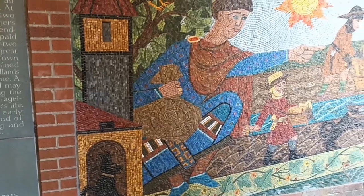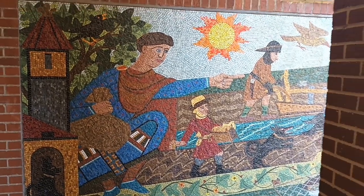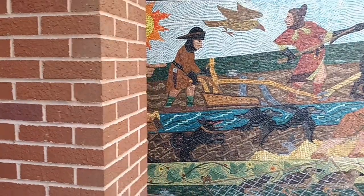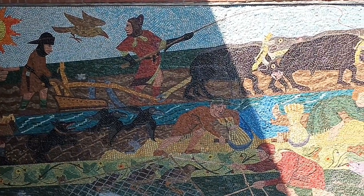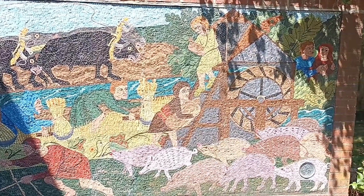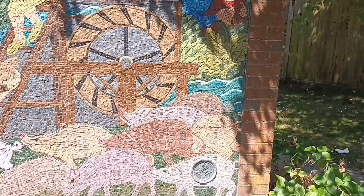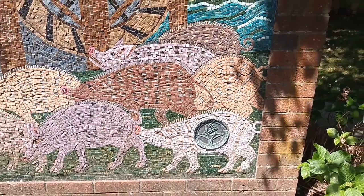You have to bear with me, it's slightly echoey here in this entranceway, and to give you a proper shot I'll have to go the other side of this brick pillar. As you can see, the scene is very much a feudal scene — that sort of post-conquest, early Norman period. It's beautifully done, and as it says at the bottom here, this is the work of Kenneth Budd, completed in August 1981.